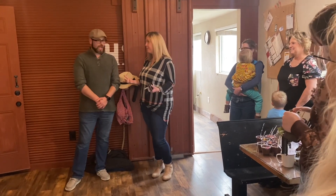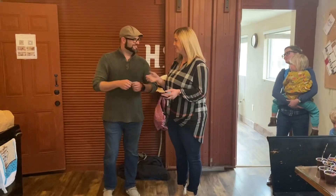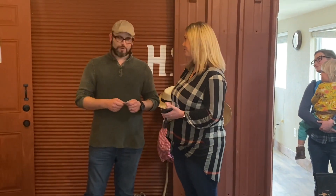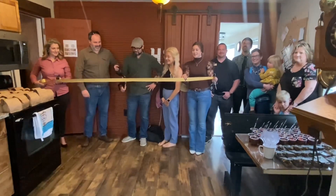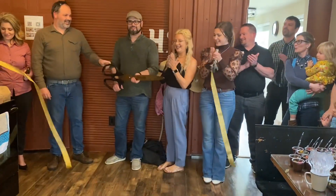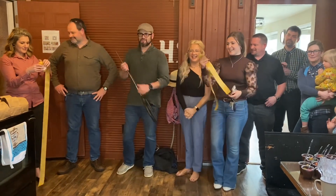Well, let's do a ribbon cutting! Absolutely. We'd love if everybody would come over and be in the picture. Membership stickers so you can put those on the door to let people know that you guys are members — we appreciate it. Whenever you're ready. All right, let's do it! Woo-hoo! Thank you guys so much. Very cool.